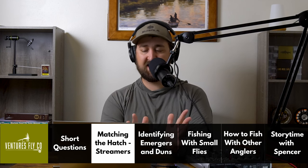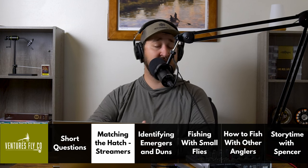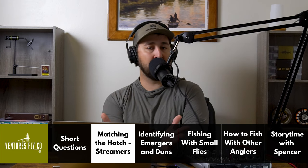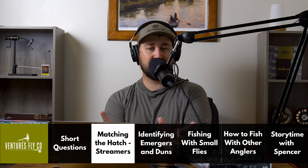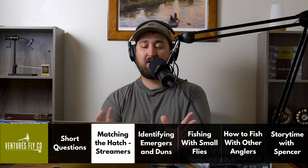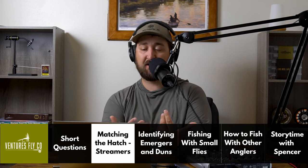We actually have an ebook on this entire topic — it's free. It covers the entire process of matching the hatch. I'll link it in the podcast description. Now, what wooly buggers and other streamers imitate — a wooly bugger is your basic streamer pattern, about as basic as streamers get: a little marabou, some hackle, and some chenille. These imitate food sources that you often won't find by turning over rocks or looking at bugs fish are eating off the surface.